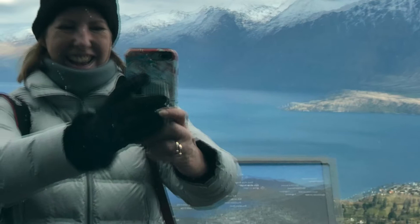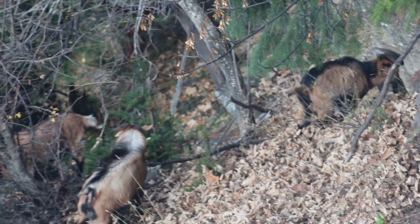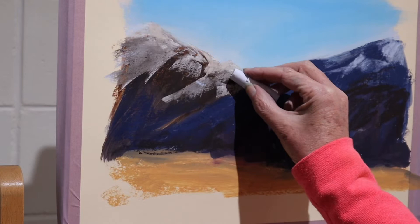This is the view of the Remarkables as you fly in. Obviously me clowning around taking some photos. This is one of the photos I took of Queenstown — incredible, incredible, incredible place.